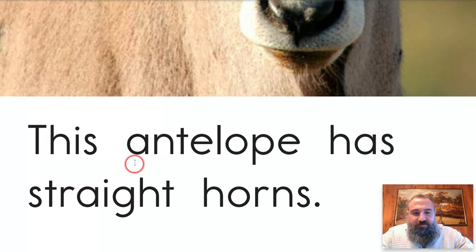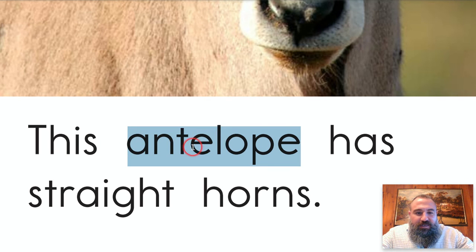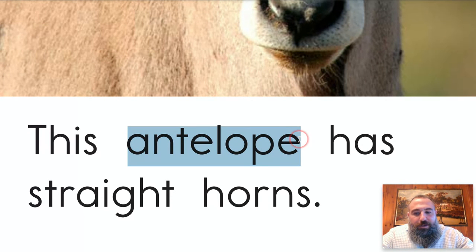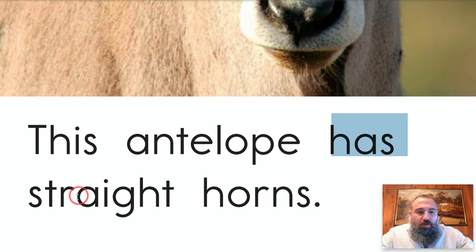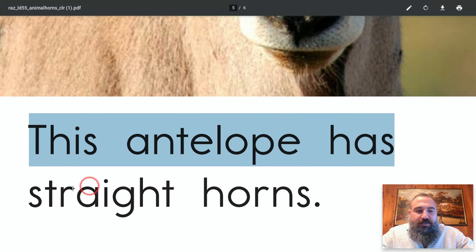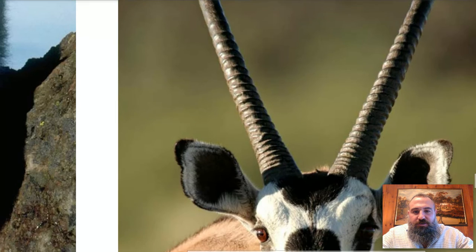This is definitely one of the Words to Know. Here we go: 'a-n-t' says 'ant,' 'e-l' says 'l,' 'o' gets to say 'o' because the 'e' at the end is silent — antelope. This antelope has — whoa, another Word to Know! Super blend 'str,' super vowel team 'ai' — the 'i' sound — stray. The 'gh' is silent, go right to the 't' — straight. This antelope has straight horns — they're in the shape of a V!